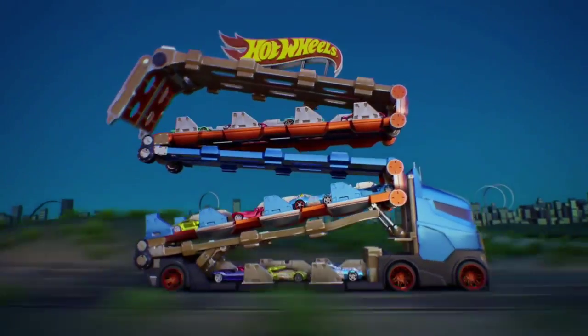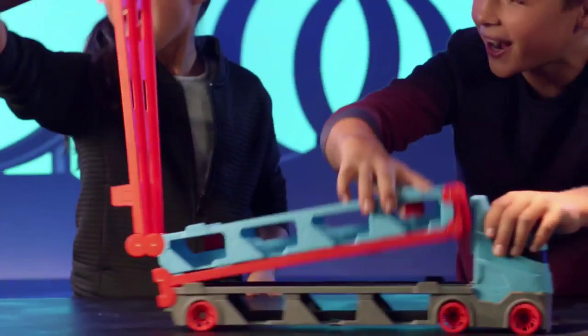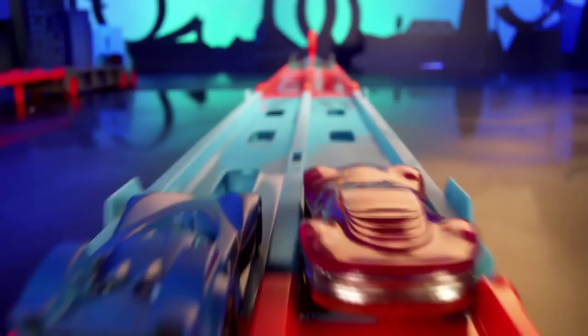Unfold the action with the Hot Wheels Speedway Hauler. Go from epic truck to track in just seconds. Who will be the fastest? Challenge accepted. It's gonna be close.